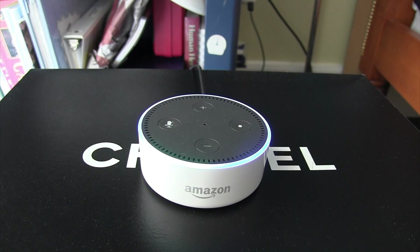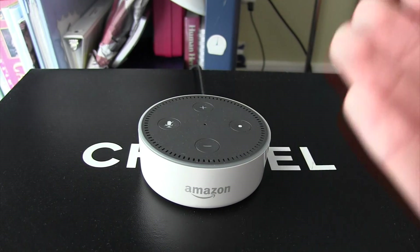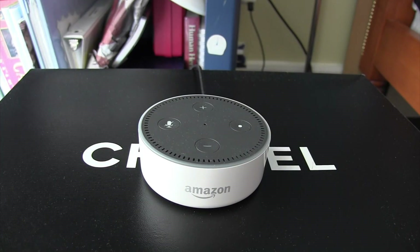Alexa, order me pizza from Seamless. Welcome to reorder with Seamless. To enjoy this experience, you will need to link your Amazon and Seamless accounts together using your Alexa app. I sent instructions to your Alexa app to help you get started. So if you link your Seamless, Grubhub, Instacart, or whatever app you want with the Echo Dot, it will actually be able to order you food just like that.